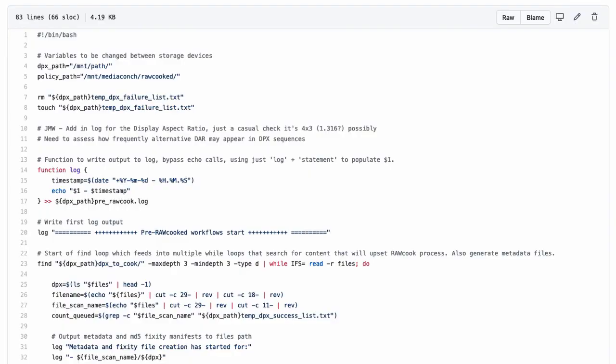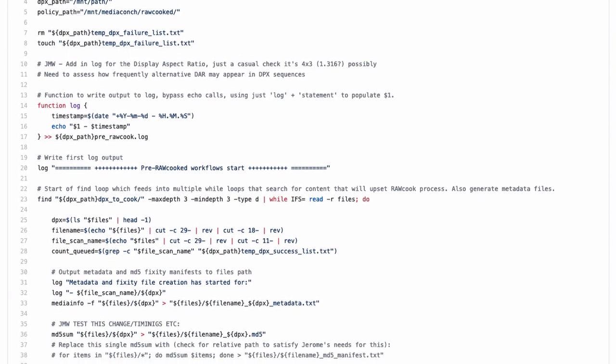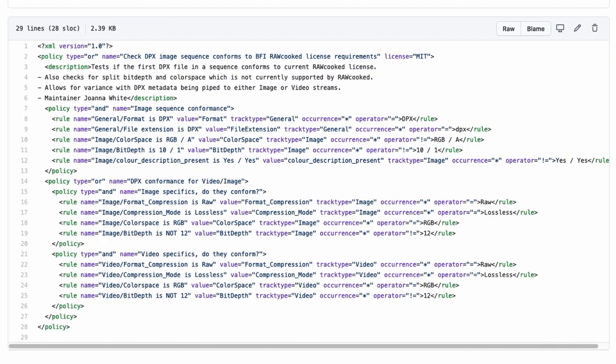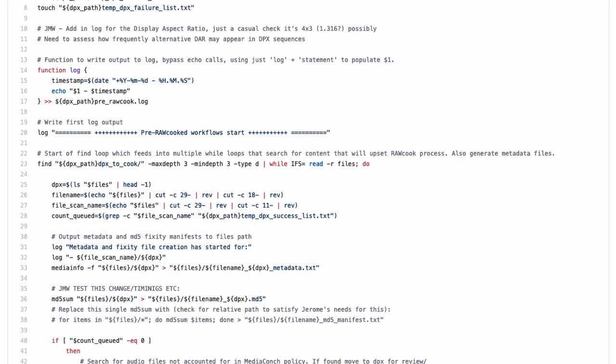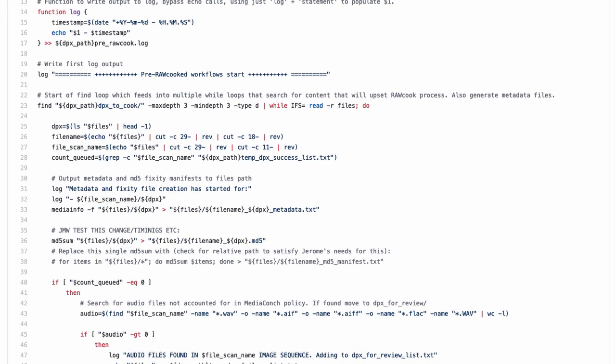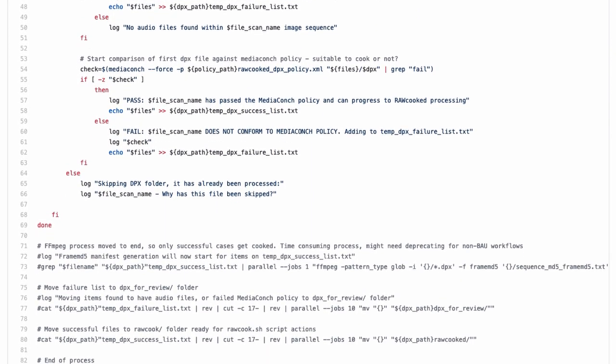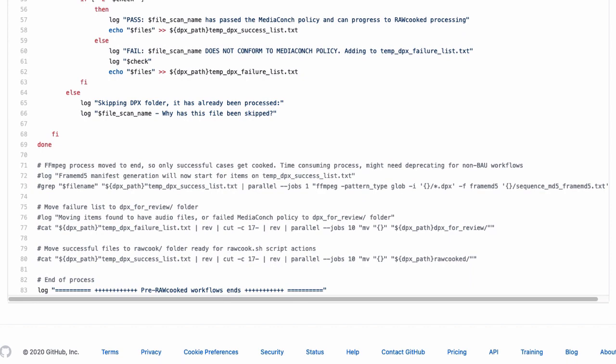Pre-RawCooked assesses the new batch of DPX sequences' suitability for RawCooked encoding using a MediaConch conformance policy. It loads the first DPX of each sequence and compares it to this policy, checking that the DPX sequence complies with our RawCooked license and can proceed to encoding. It also generates metadata and checksum files which are placed in the DPX sequence folder and are embedded into the Matroska container for long-term storage.